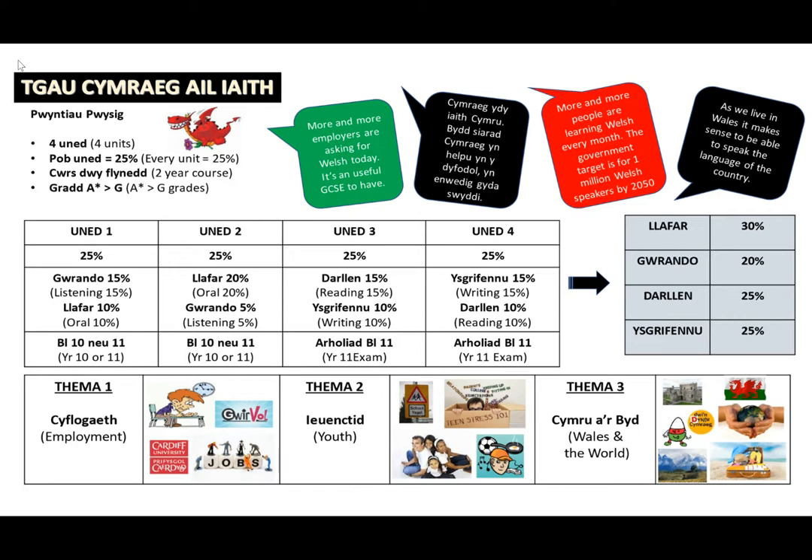Unit 3 is a 90-minute reading and writing exam that takes place in the exam period in Year 11. It is weighted 15% reading and 10% writing.